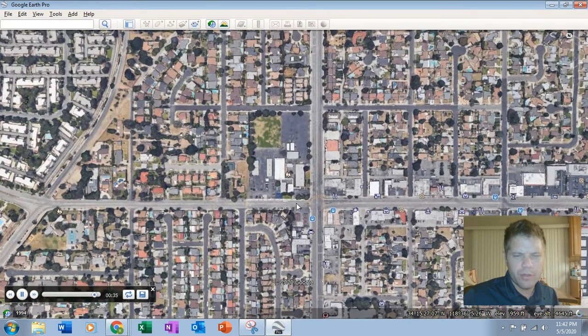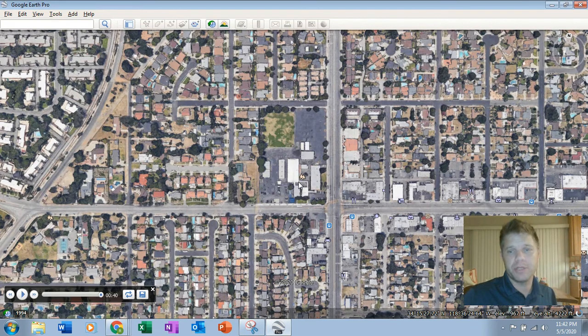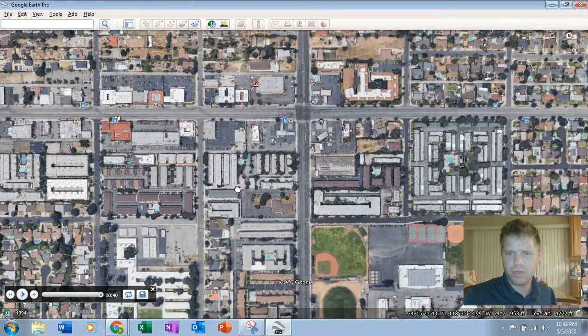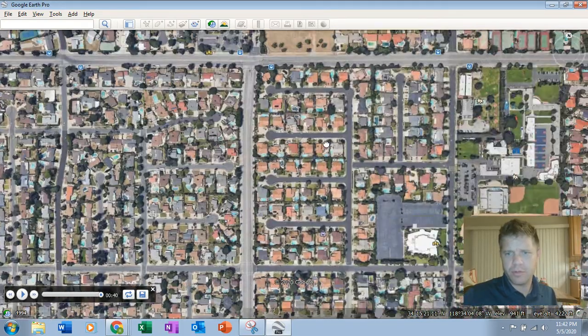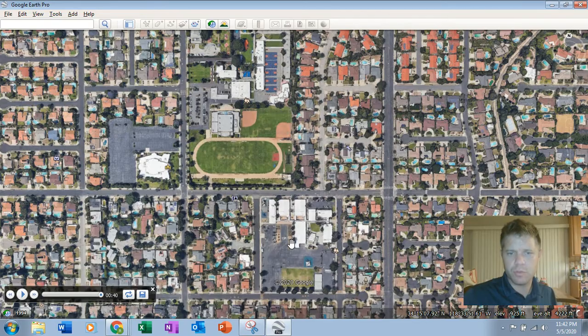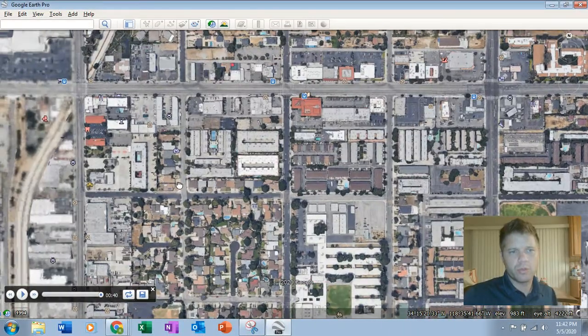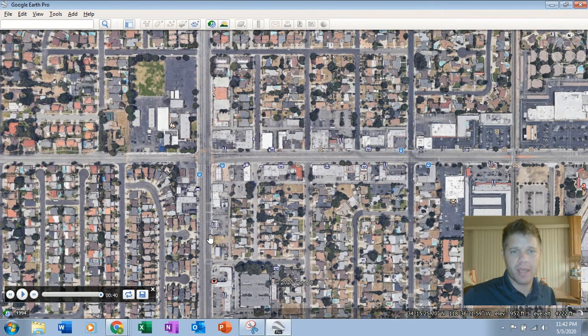And we're going to come to another school, an elementary school not too far from us. This is called Chatsworth Park Elementary. So this is Devonshire and this is Topanga — it's not that far from us. If you just go down Devonshire, there's Chatsworth High School, a little bit further Chaminade, and there's our school. So we're just taking a real quick drive down Devonshire to this other school because they actually have some pretty cool historical photographs. This is Topanga, this is Devonshire, and this is Chatsworth Park.